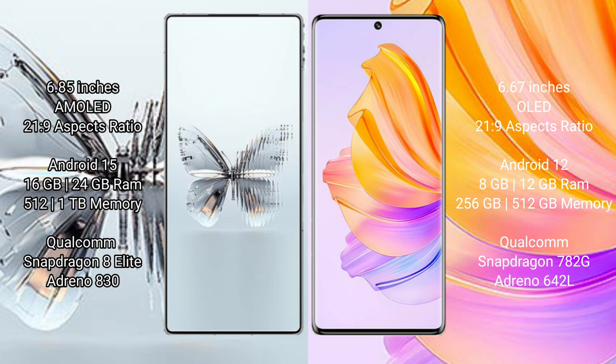Red Magic 10 Pro Plus runs on the Android 15 operating system. Honor 80 runs on the Android 12 operating system.